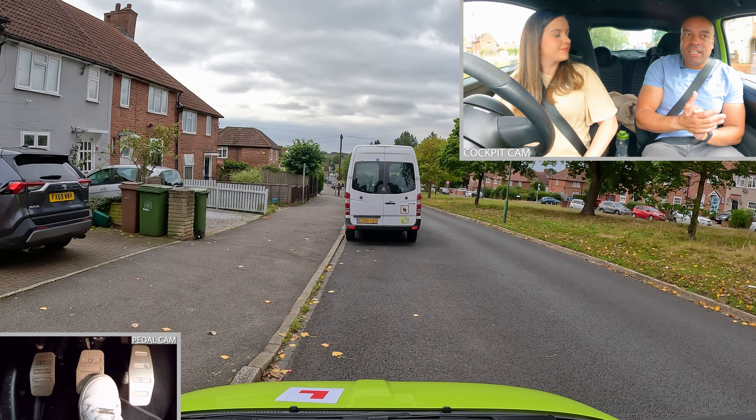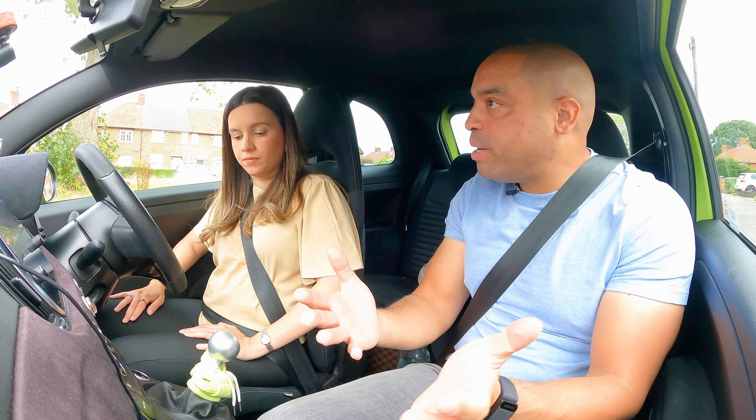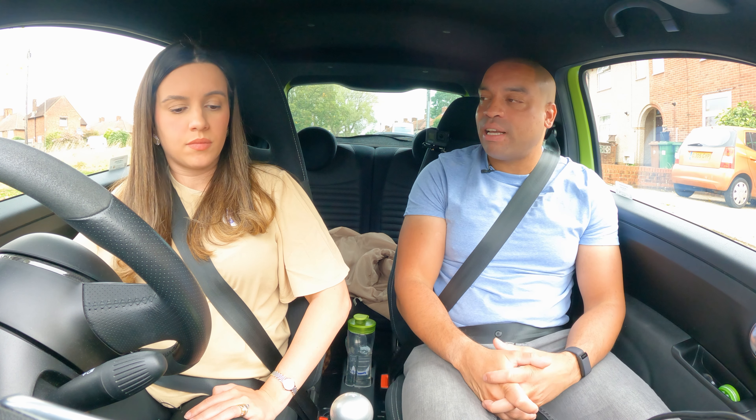Stop! This is your emergency stop. What I'd like you to do is perform an emergency stop. When I raise my right hand and say stop, you're going to stop the car as quickly and as safely as possible.